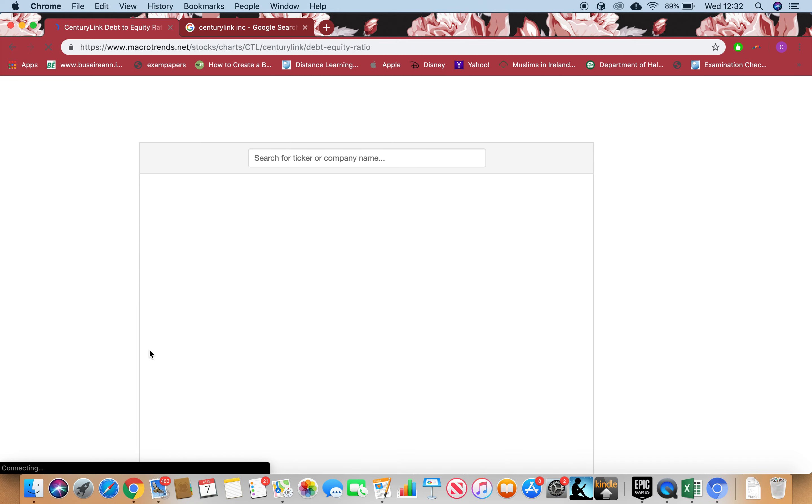Let's go to the Debt-to-Equity ratio. This ratio tells me if the stock is mainly operating on debt or equity. I'm looking for 0.5 or less for it to be a strong signal.